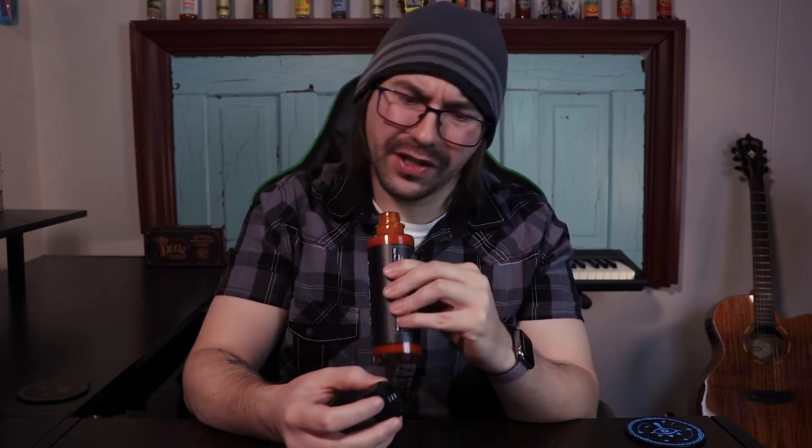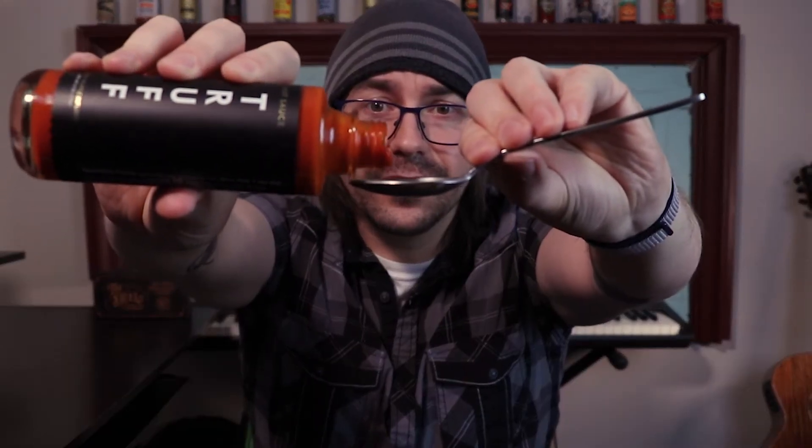It's sweet yet earthy. Kind of reminds me of a similar smell to a tikka masala. It's a fairly thin sauce.